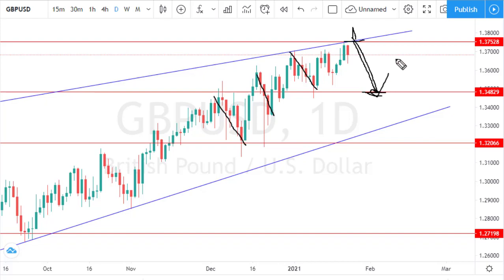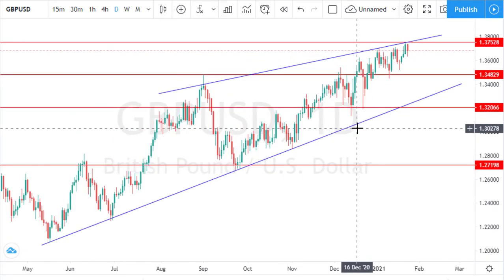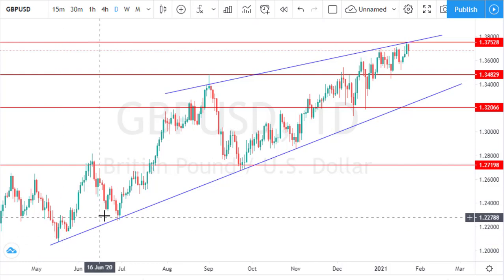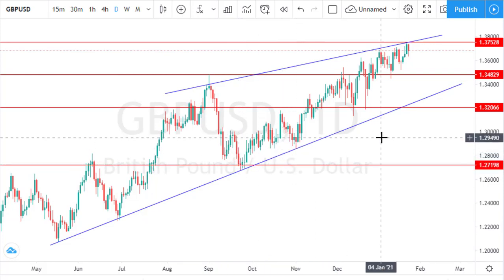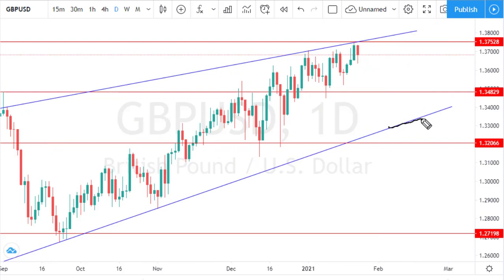If price offers a pullback to the key level support of 1.34829, I'll patiently monitor this zone to see if price can offer a strong bullish price action bar for continuation of the aggressive bullish rally. There is also high tendency for price to break this key level support of 1.34829, in which case the next structure to watch is the dynamic support trend line effective from May 2020 through June, September, and October 2020. Next week, pay close attention to 1.34829 support and 1.37528 resistance, as well as the dynamic support trend line.